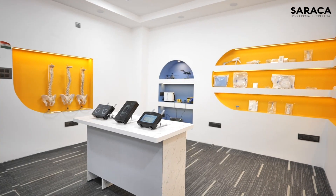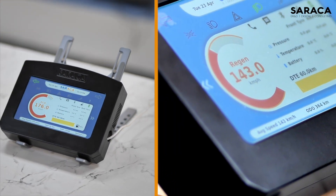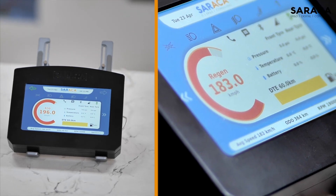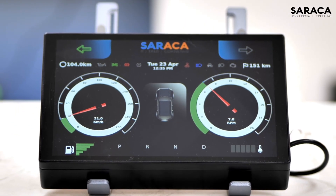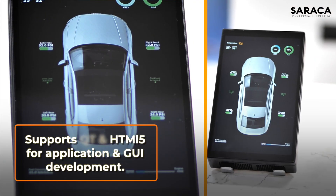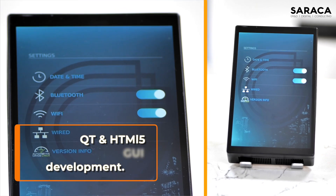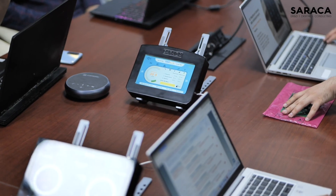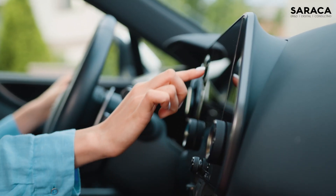Now, behold our cutting-edge instrument cluster built on the AGL platform. The UI is developed on the Flutter framework, which provides a responsive and interactive experience to the user. It also supports QT and HTML5 for application and GUI development. Our AGL-based instrument cluster offers an unparalleled user experience, transforming the way drivers interact with their vehicles.